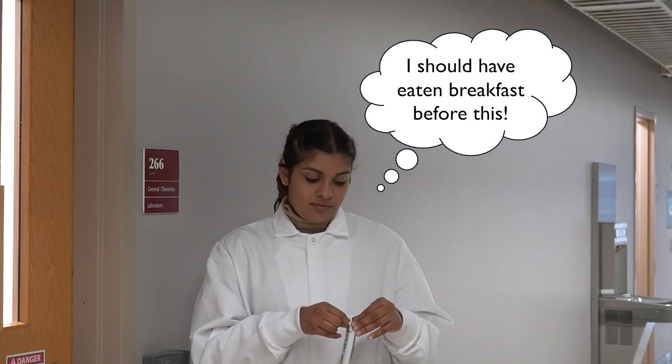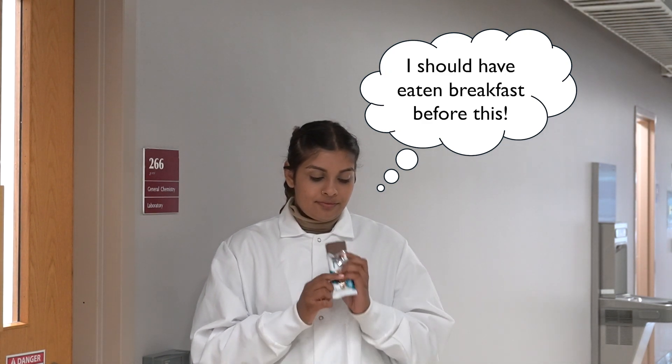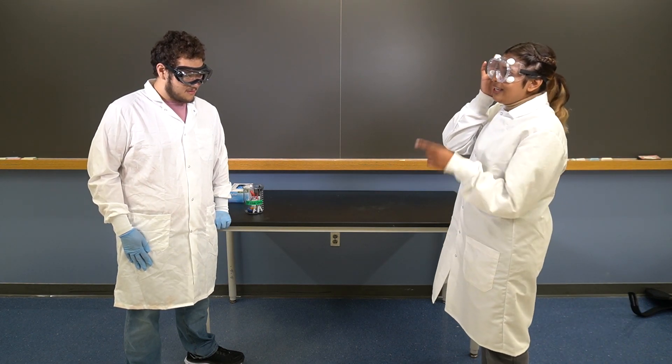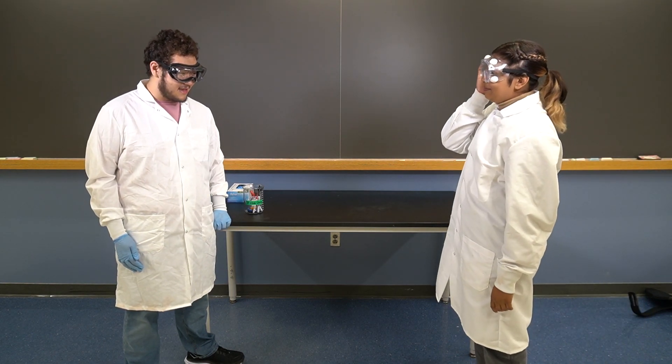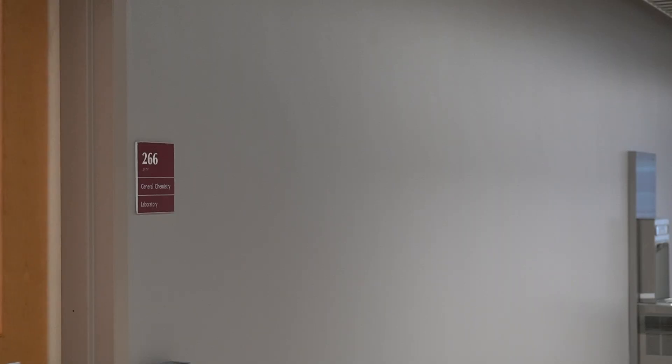More lab incidents occur due to lack of sleep or skipping breakfast than from handling chemicals. That said, if you are not feeling well during the lab, please let your lab instructor know immediately. Your safety and well-being are the most important when working in the lab. It is always okay to step outside of the lab briefly and catch a short break for a minute or two.